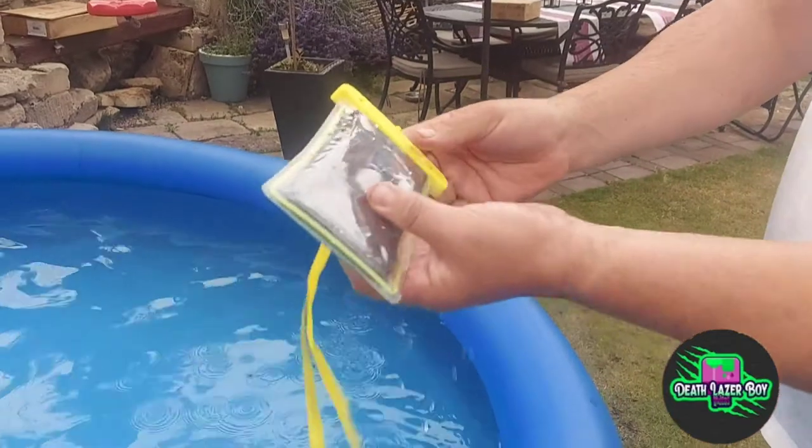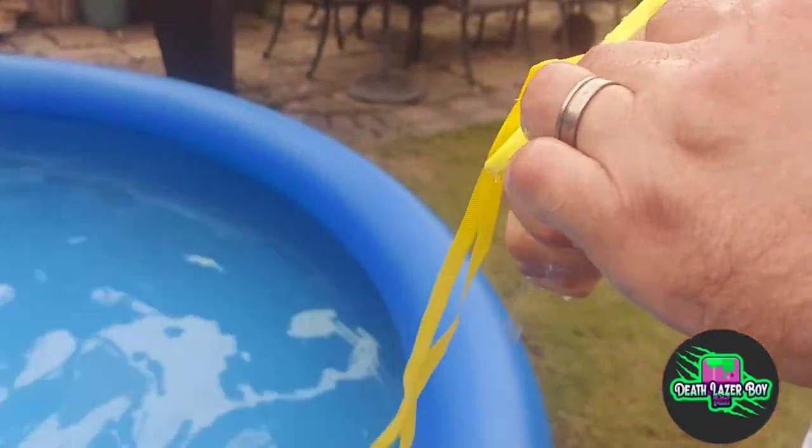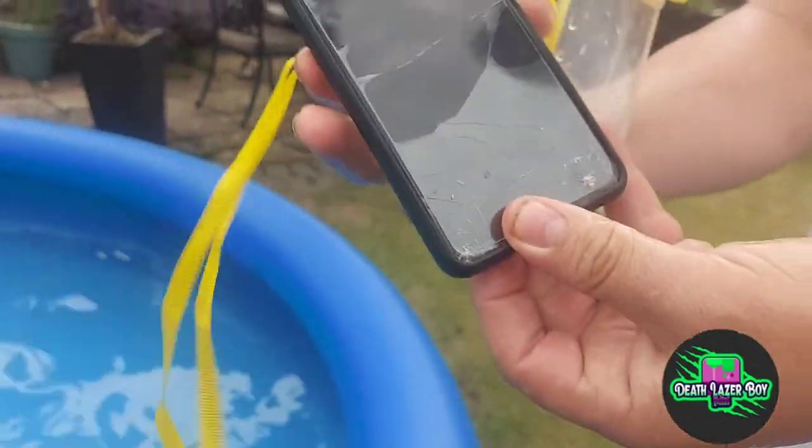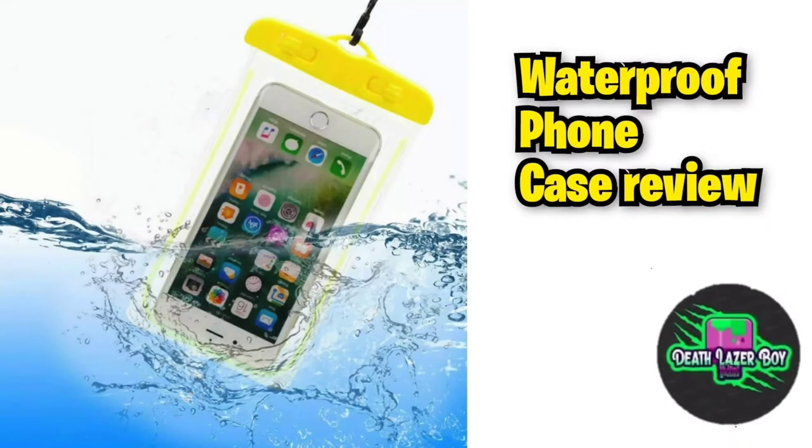Leave it in there for a bit, then grab it out and we'll see if the phone still works. Taking it out — is that phone going to work still? Cheap eBay rubbish. And there we go — yep! Thanks for watching, please subscribe. See you next time.